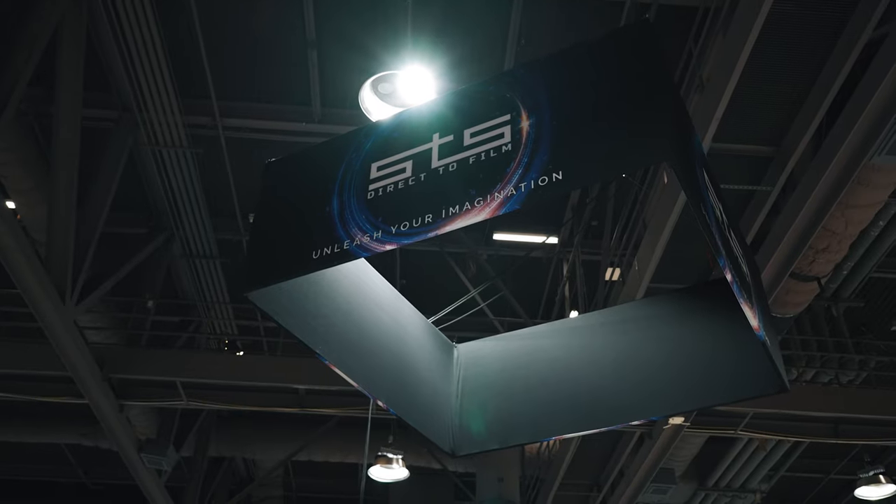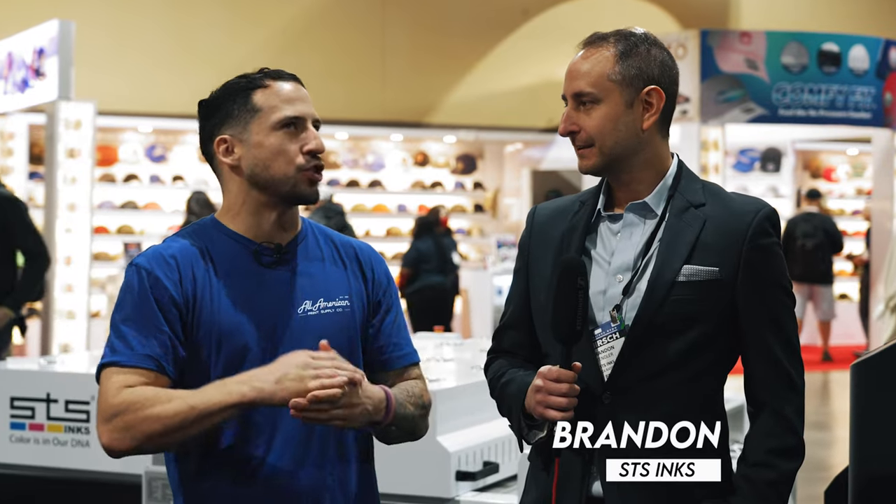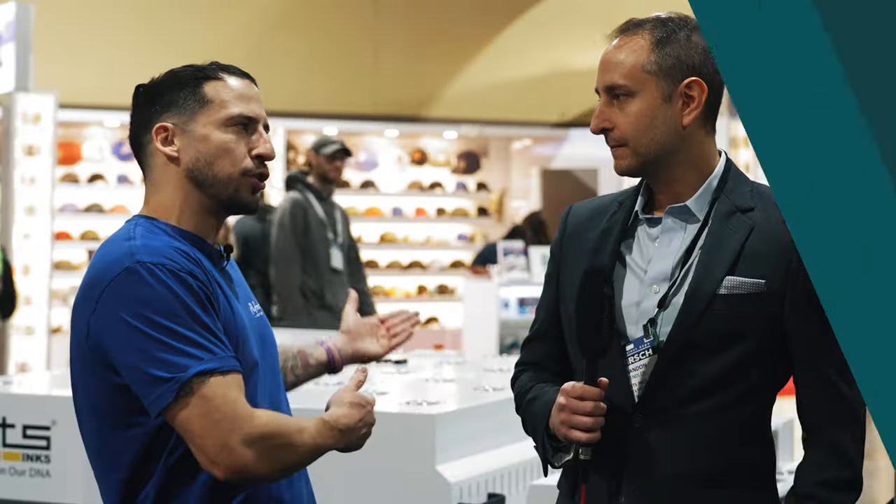We're here at the STS booth, Long Beach Convention Center, ISS 2023 Impressions Expo. We've got one of the experts in the direct-to-film field — Brandon with STS. We want to ask a quick question for our audience in regards to outsourcing versus manufacturing your own: what should be a deciding factor, and when would someone know to invest in their own equipment versus outsourcing their direct-to-film transfer printing?